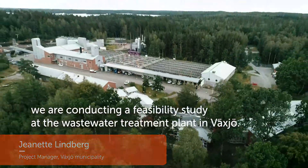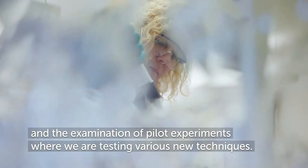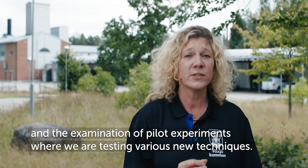With funding from the Swedish EPA, we are conducting a pre-study at the wastewater treatment plant in Växjö. This is comprised of analysis of the current situation and the examination of pilot experiments where we are testing various new techniques.